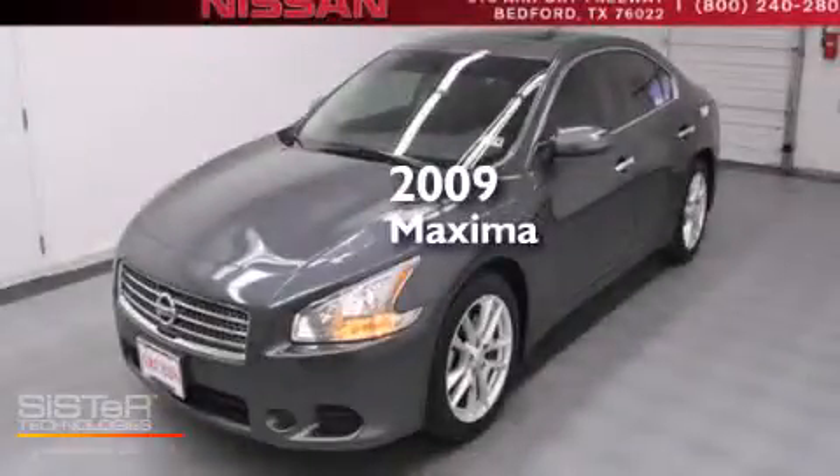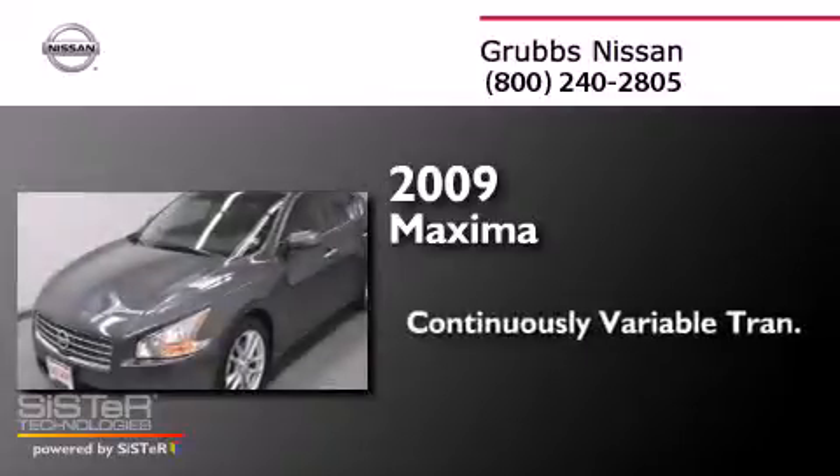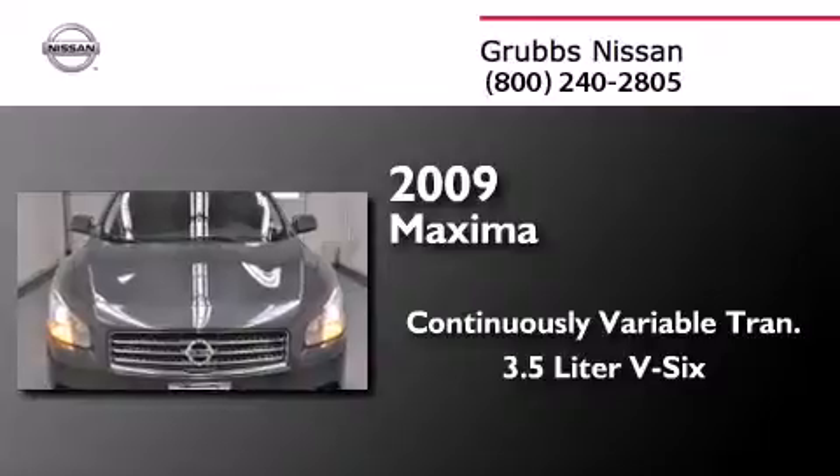This is a 2009 Nissan Maxima. This four-door sedan has a continuously variable transmission and a 3.5-liter V6.